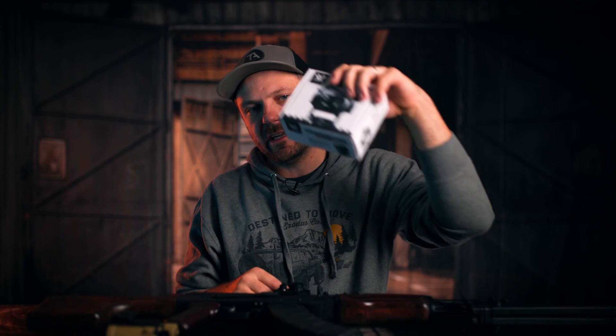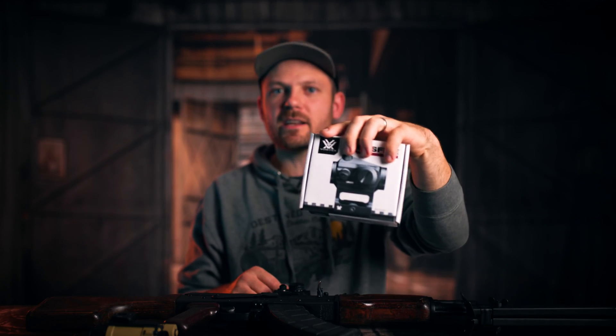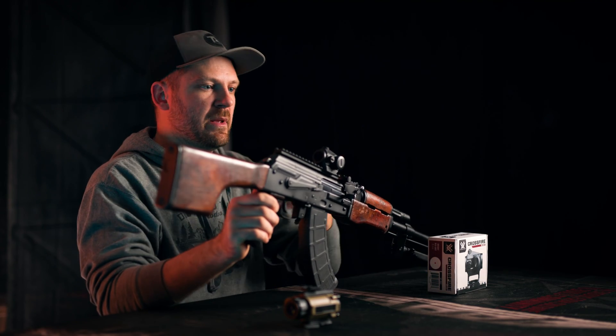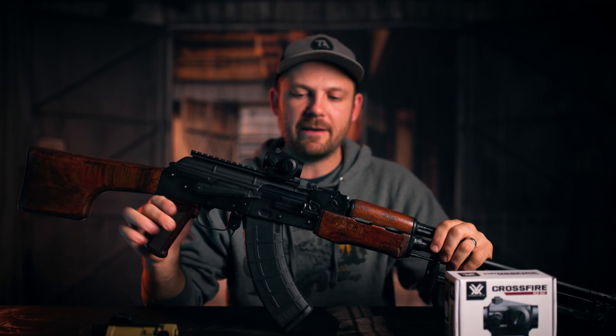We offer thermal and night vision goods, and we also stock all kinds of other gear and equipment. Two of my favorite optics from our entire lineup: the first is the Crossfire Red Dot by Vortex. This is on the inexpensive end of the spectrum — extremely inexpensive to purchase and run. They're built like tanks. I use them on everything from my RPK to my Galils and AR-15s and all sorts of other weapon platforms, and they've served me extremely well.